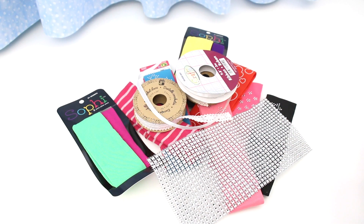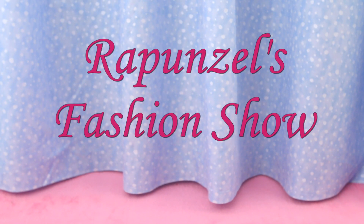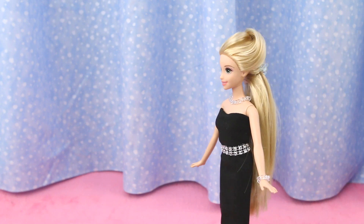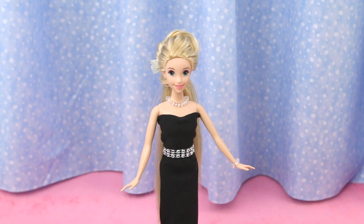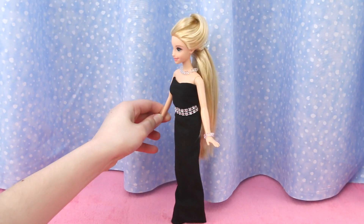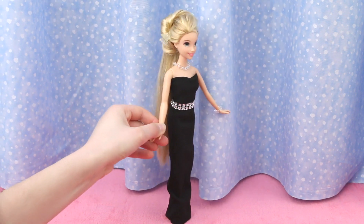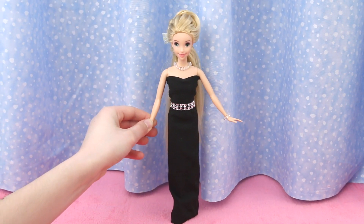Ready to see the dresses? Let's get started! Welcome to Rapunzel's Fashion Show! First up is our elegant strapless black evening dress with a diamond-studded belt. This dress is perfect for a formal event like dinner at the White House, or Buckingham Palace, or down the red carpet at the Oscars!